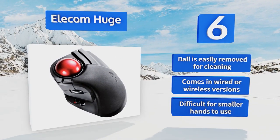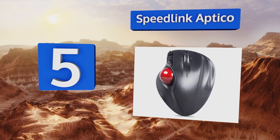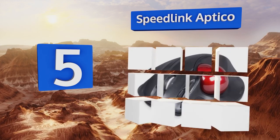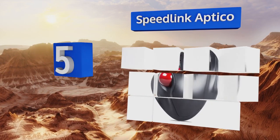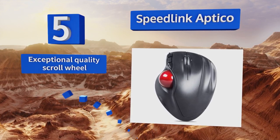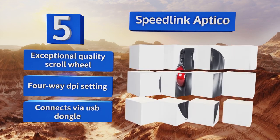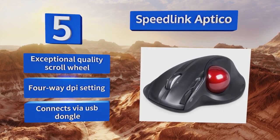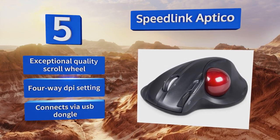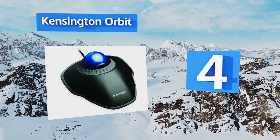Halfway up our list at number five, the cordless Speedlink Aptico is a highly ergonomic choice that combines the form factor of a traditional mouse with the wrist-saving comfort of a trackball. It comes in at a great price for such a well-made and reliable product. It features an exceptional quality scroll wheel and a four-way DPI setting, and it connects via a USB dongle.